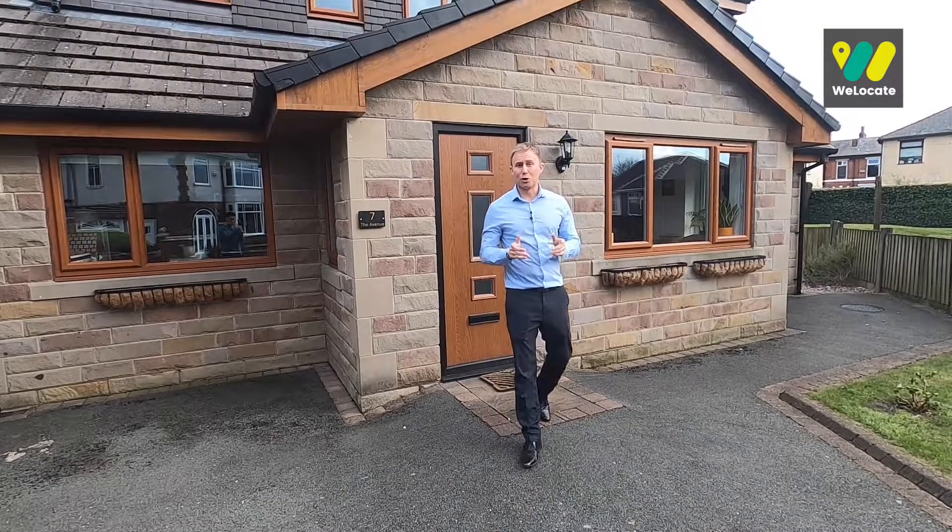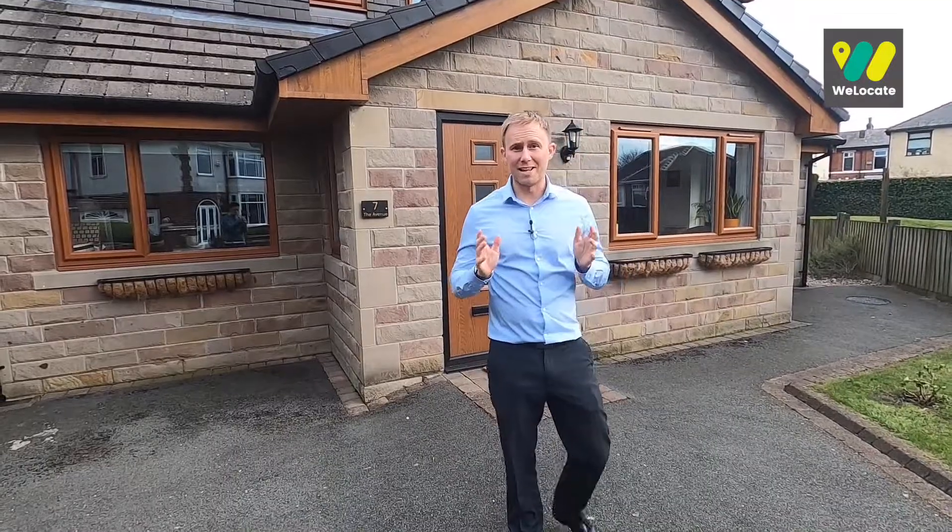So there we go — I'm sure you'll agree it's absolutely gorgeous. I think this property speaks for itself. If you like what you see and you'd like to arrange your own private viewing, get in touch on the details that follow and we look forward to showing you around.